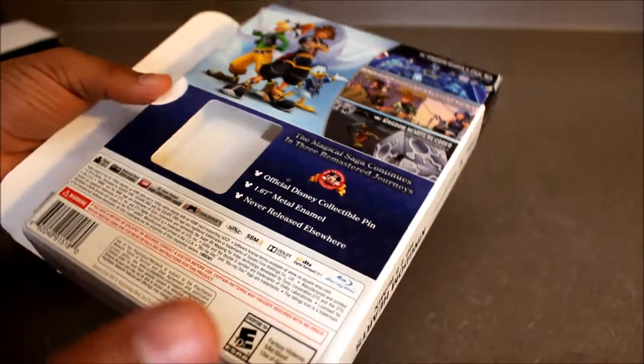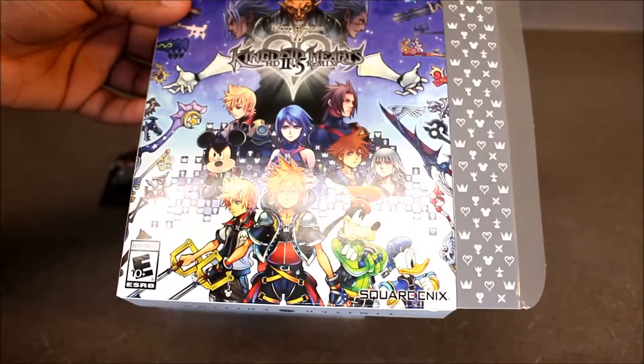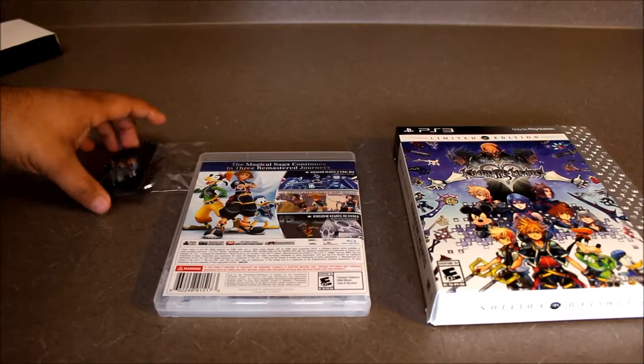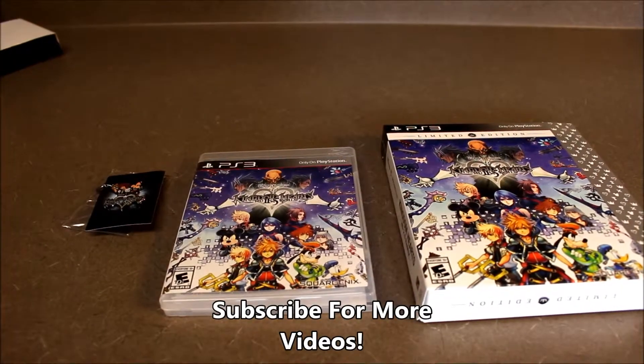It says E10+, it does work with DualShock, it's HD, and of course only one player. This thing looks so good — I'm gonna have to play this in a minute. Thank you so much for watching. Please like and comment if you have anything you'd like to see in the next unboxing. If you haven't already, subscribe. Take it easy!